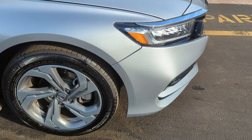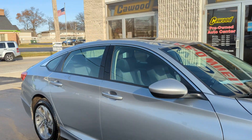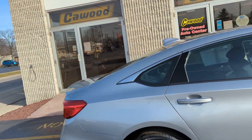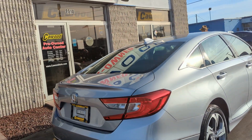These are 17-inch alloy wheels. It's a four-door sedan, front wheel drive. It has about 6,000 miles on it. We're at about 30 miles to the gallon in the city and about 38 on the highway.